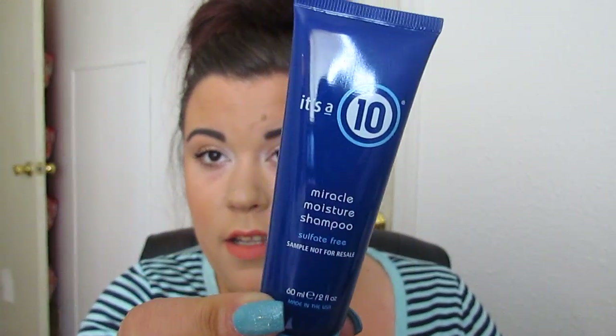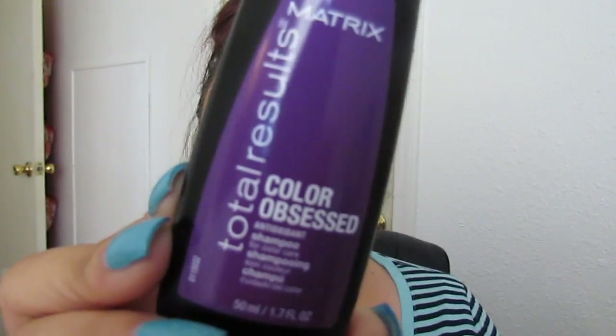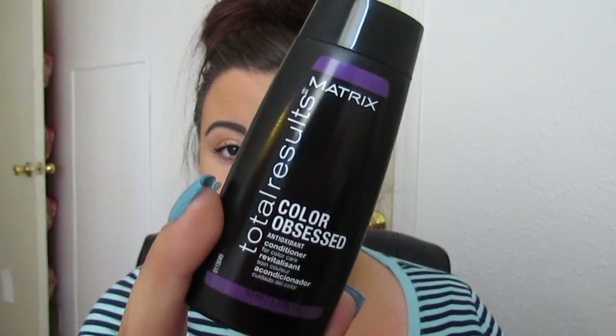And then I received four of the It's a 10 Miracle Moisture Shampoo Sulfate Free, one of the Living Proof Timeless Pre-Shampoo still in the package, and five of the Matrix Total Results Color Obsessed Shampoo and Conditioner Duo. So that means I did ten total transactions.